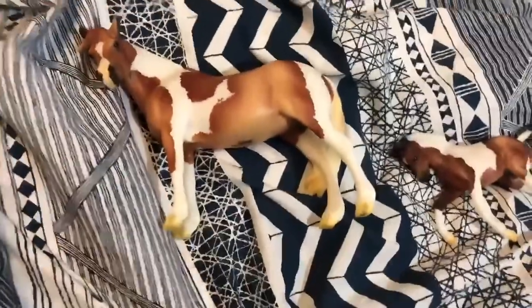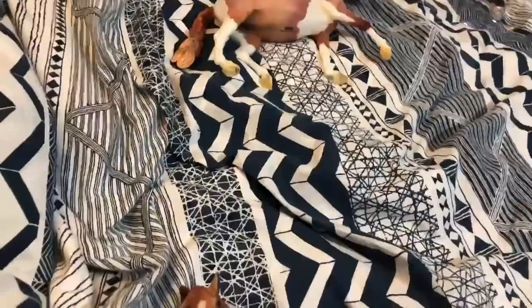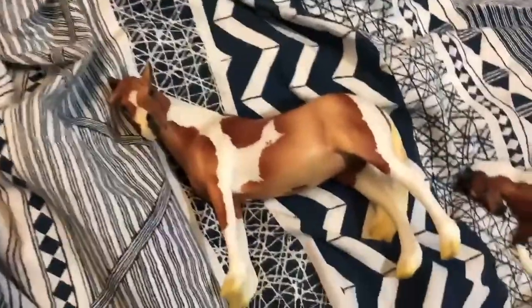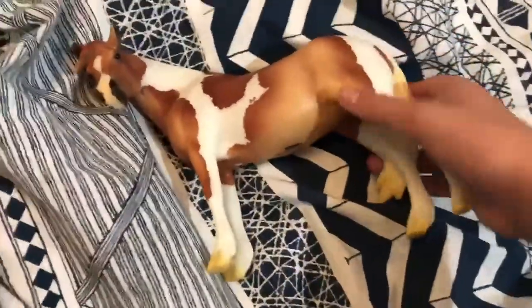I only got these three BriarFest exclusive models because I only got one three-day ticket, so I could only get three special runs. I didn't really want any of the store specials, and they're really hard to get anyway.